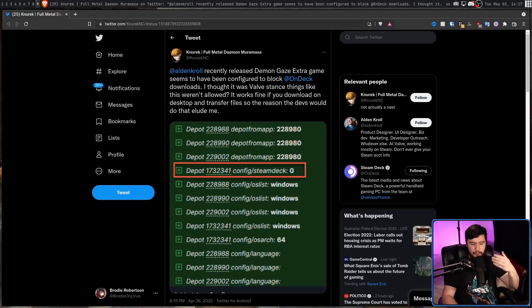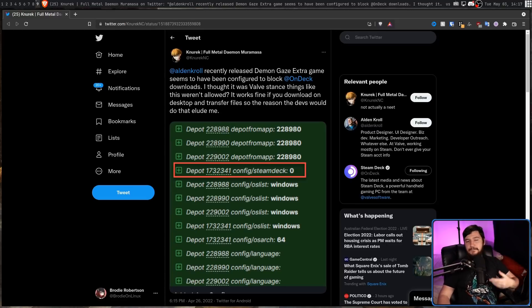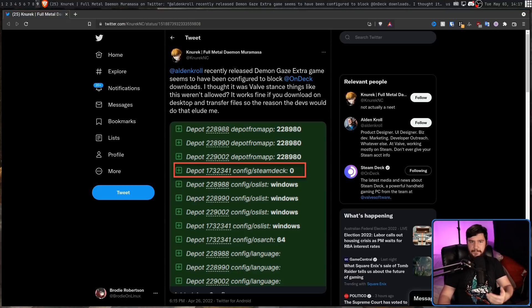Now, when you write code and test it behind closed doors, you're going to have your test suite and try different things to make things break. But when you release something to the public, someone out there is going to break it in some other way. So don't assign malice where it can easily just be a mistake — which is what this right here was.